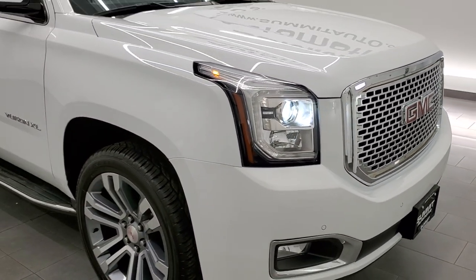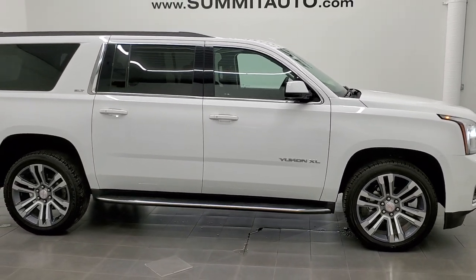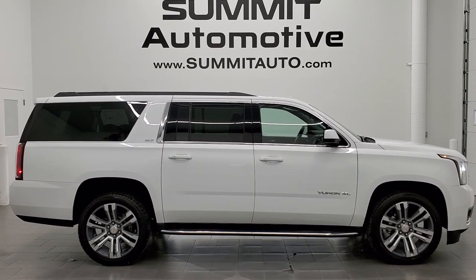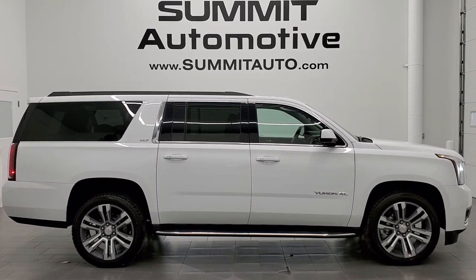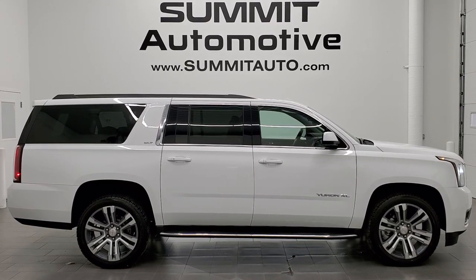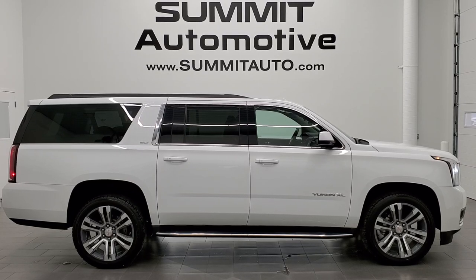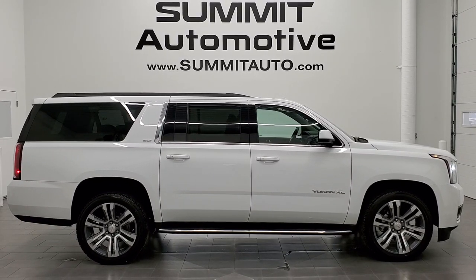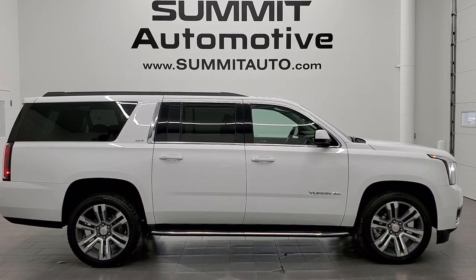I would highly recommend this vehicle from a quality and condition standpoint. To see more pictures of this Yukon XL or one of our other 450 new and used cars, trucks, SUVs, minivans, wranglers, half tons, three quarter tons, one tons — you name it, we got it. Go to www.summitauto.com for full pictures and descriptions of every single vehicle from two locations. And if you'd like to check out more HD videos, you can go to youtube.com/summitauto. Remember to like, subscribe and share. You will see a link to subscribe in the upper left, more Yukon XL videos in the upper right, a link to this vehicle on our website in the lower left, and a link to one of our latest videos in the lower right. We really look forward to helping you with this super clean 2018 GMC Yukon XL SLT in Summit White clear coat. Thanks again for checking out the video.